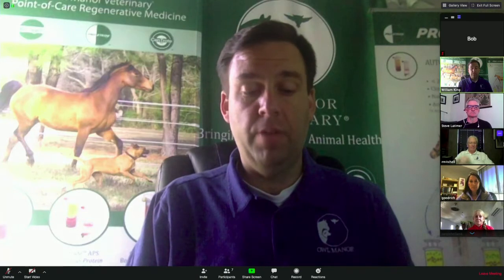Thank you for joining the webinar, Biologics in Equine Medicine, presented by Owl Manor. Today we are very happy to welcome our expert panel, including Dr. Rick Mitchell of Fairfield Equine and Associates, Dr. Lori Goodrich of Colorado State University, Dr. Steve Latimer of Northwest Equine Veterinary Associates, and Dr. Carol Holland of Natural Vet Palm Beach. My name is Bill King, and I'm the Director of Research and Development and Clinical Research for Owl Manor, and I'll be your moderator for the next hour. Let's begin our discussion on biologics in equine medicine.